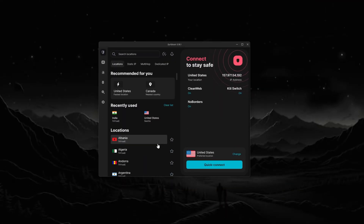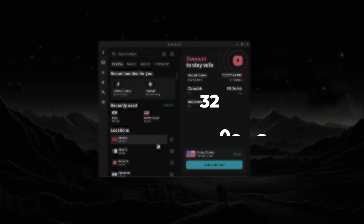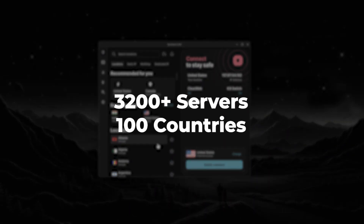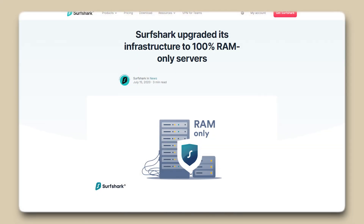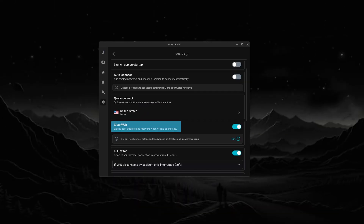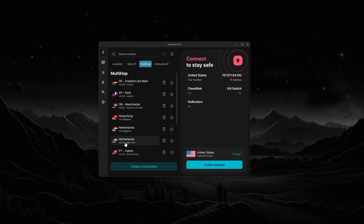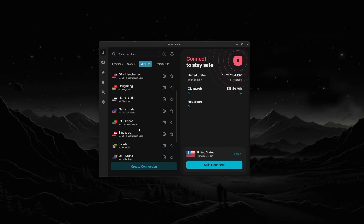Then there's Surfshark, which stands out for its unlimited device support and best-in-class pricing. With over 3,200 servers in 100 countries, Surfshark covers the basics really well, and also adds robust privacy features including RAM-only servers and an independently audited no-logs policy. Their ad and malware blocking feature is called CleanWeb, and they also have something called MultiHop, which routes your connection through multiple countries for an extra layer of privacy. If you want something that's budget-friendly and can protect as many devices as you like with or without the router, Surfshark is a great way to go.